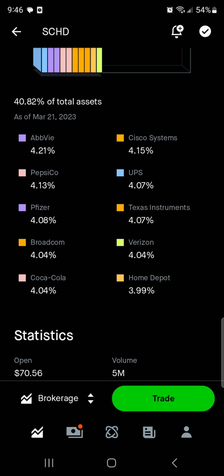AbbVie is 4.2% — this is my personal biggest position and best investment over the past three or four years that I've been investing. AbbVie by far has been my best performer. Next, Cisco Systems — one that I personally have never really looked into, though I know some legacy investors own it. PepsiCo is one of my favorite companies — they are one of the biggest food and beverage makers in America, pretty much on the planet.